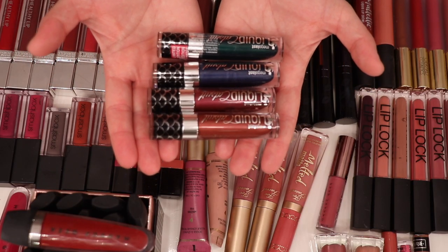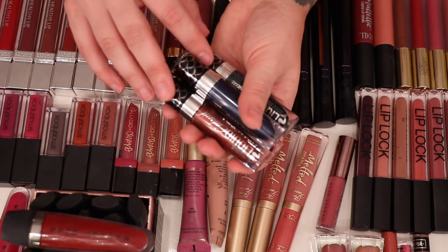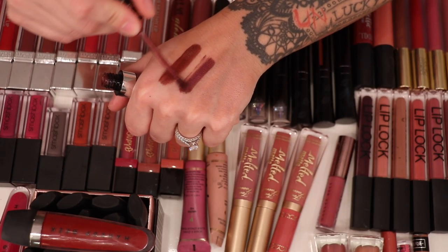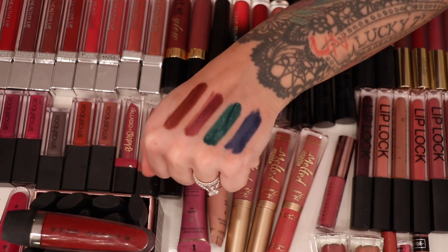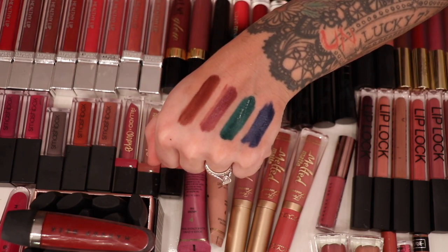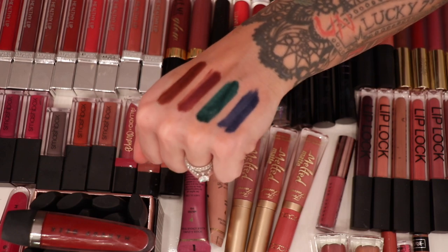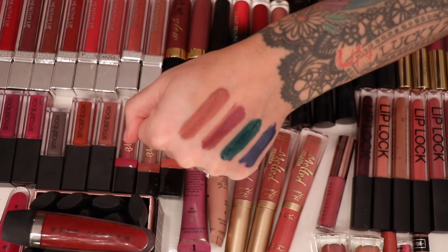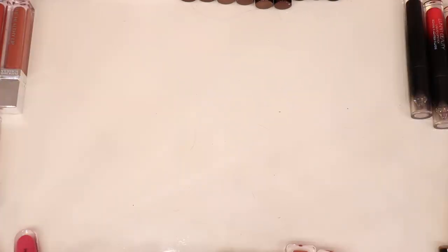These first ones are from Wet n Wild — the Metallic Matte Liquid Lipsticks from the Liquid Catsuit line. I don't believe any of these are available anymore. This was a mermaid collection with four unique shades: Coral Crown, Harbor a Crush, Siren's Jewel, and Sea Seduction. This formula isn't my favorite. My favorite in this collection is the green Siren's Jewel — so unique I might keep it. I'm not really a fan of metallic liquid lipsticks, so I'm getting rid of the other three.